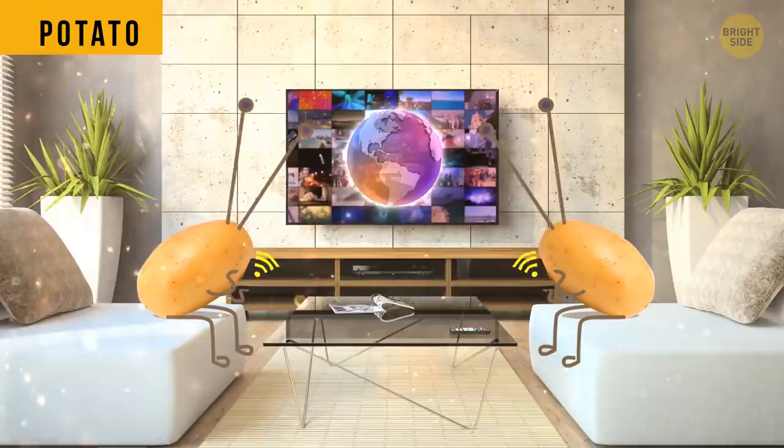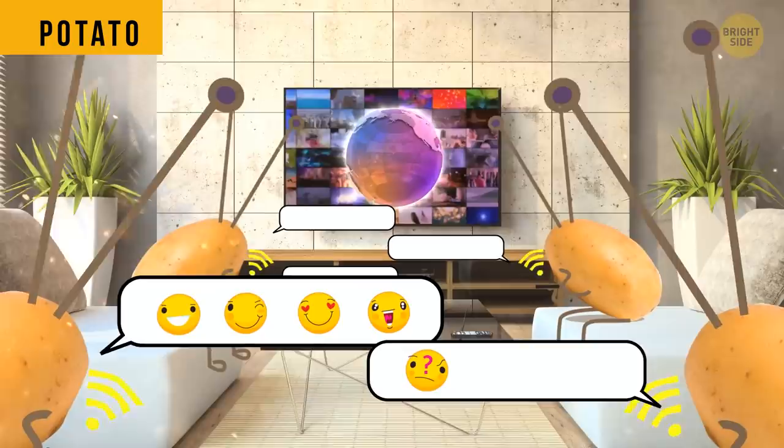Since potatoes are packed with water, it can help them absorb and reflect Wi-Fi and radio signals, just like humans do. Fancy a potato wave protection shielding?